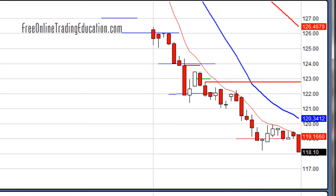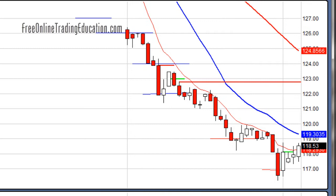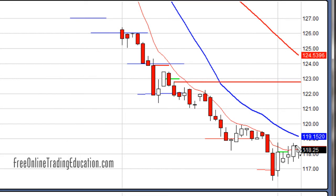Now $117 might be support. It's pulling back up and it looks like it might be turning around. The market is still going down at this point, but I went ahead and got out half at $118.12 for 3.7 percent on the first half. Still short the second half. It did close above the 8 EMA.